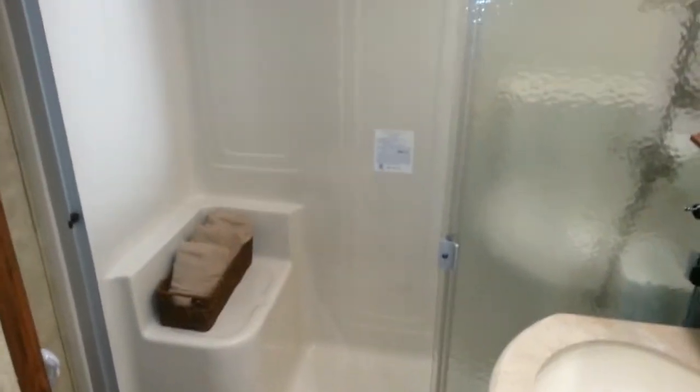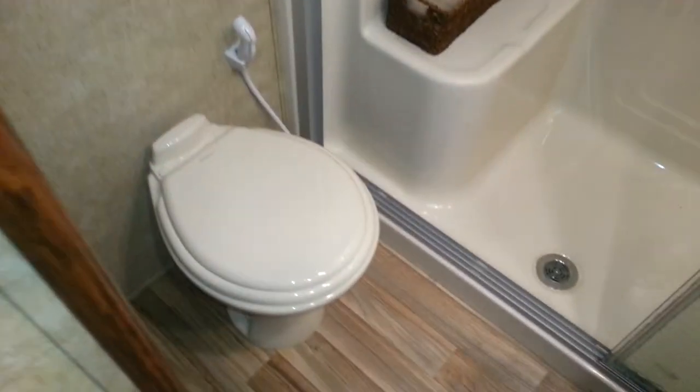The bathroom features a one-piece shower with a seat and a glass sliding door. You've got a porcelain foot flush toilet. There's the vanity with a medicine cabinet above.